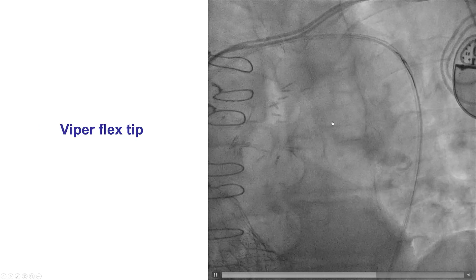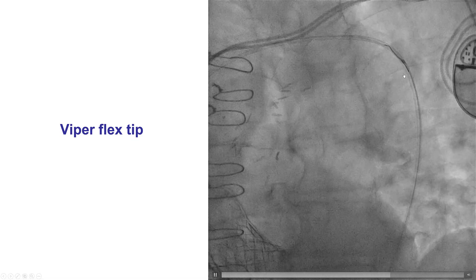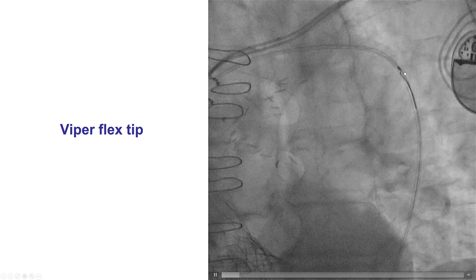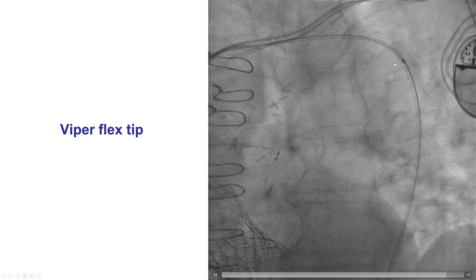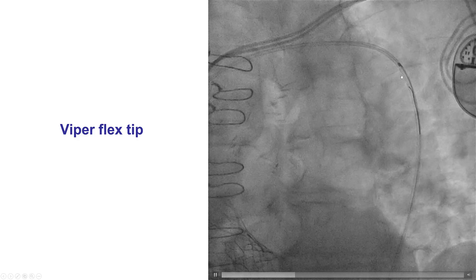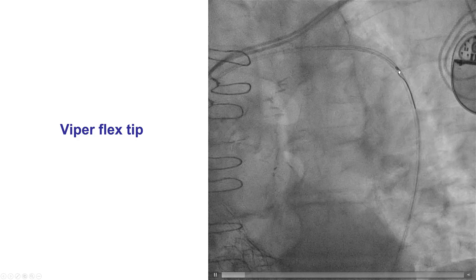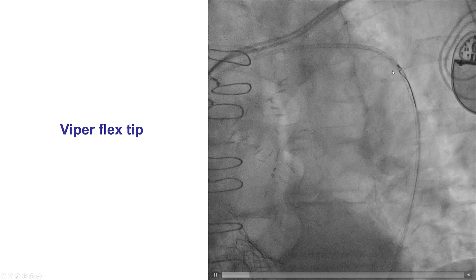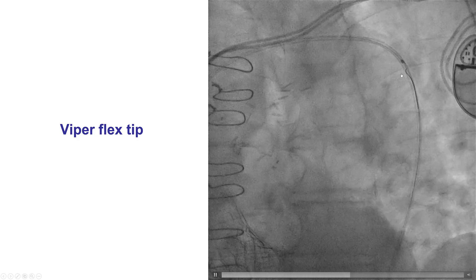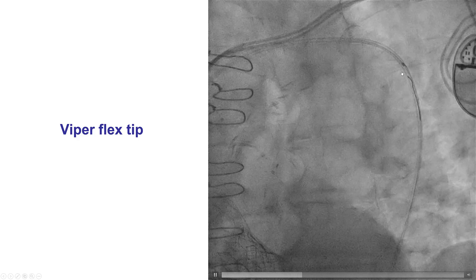Because of the calcium, we decided to do primary atherectomy. We did have some difficulty advancing the flex-tip Viper wire through the guide extension — something to keep in mind. If there is difficulty advancing wires through guide extensions, usually the problem is at the collar, at the entrance into the cylinder of the guide extension, and using fluoroscopy can help guide the wire and avoid damage in that area.